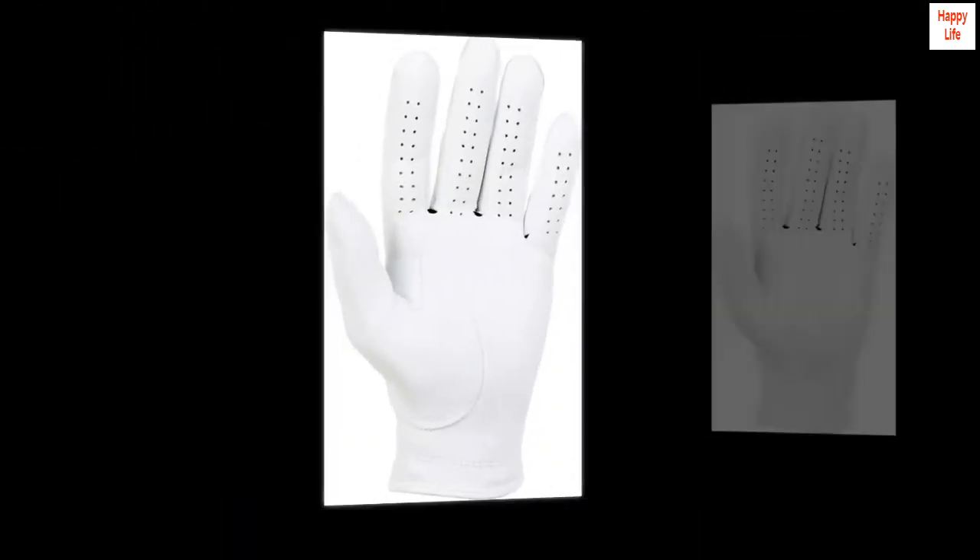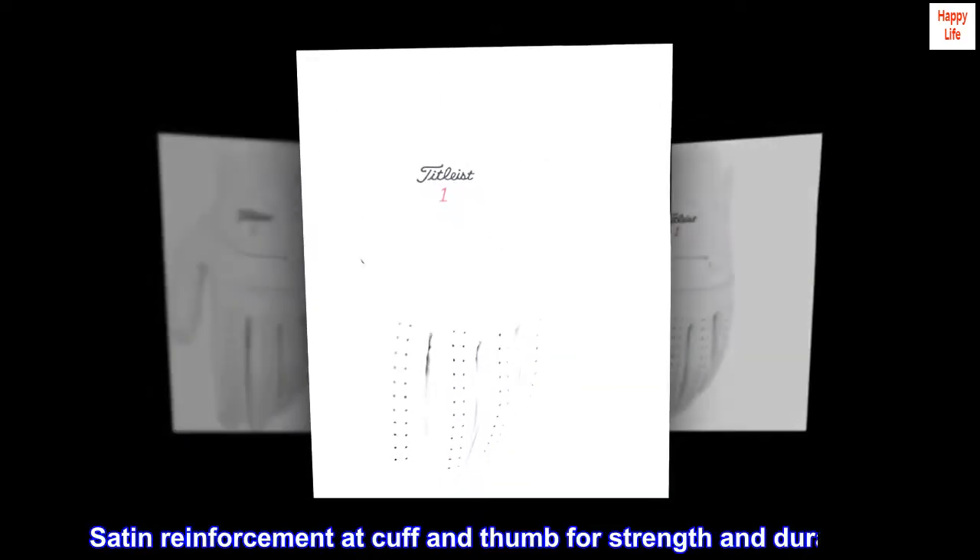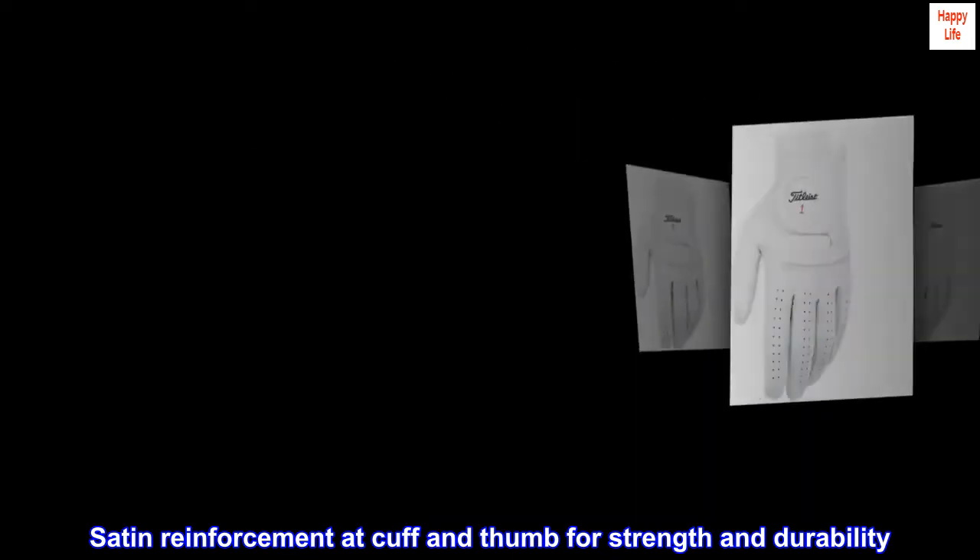Imported. Premium quality fit means a seamless connection to your club. Satin reinforcement at cuff and thumb for strength and durability.